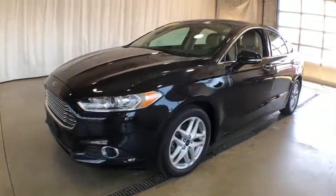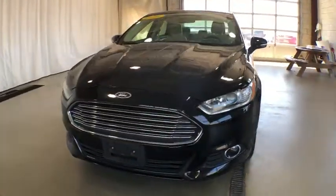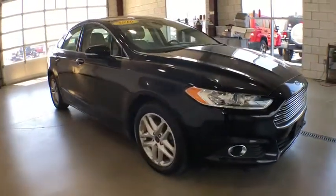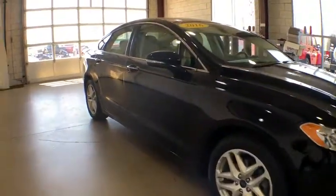2016 Ford Fusion. You can have both impressive power and great economy in a Fusion. This vehicle has less than 55,000 miles.